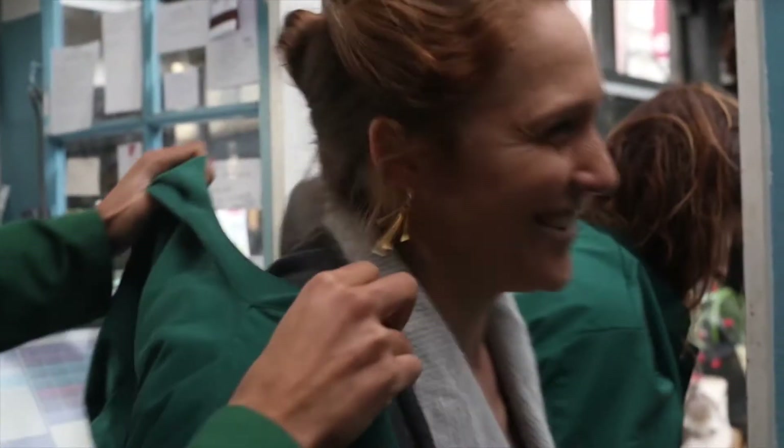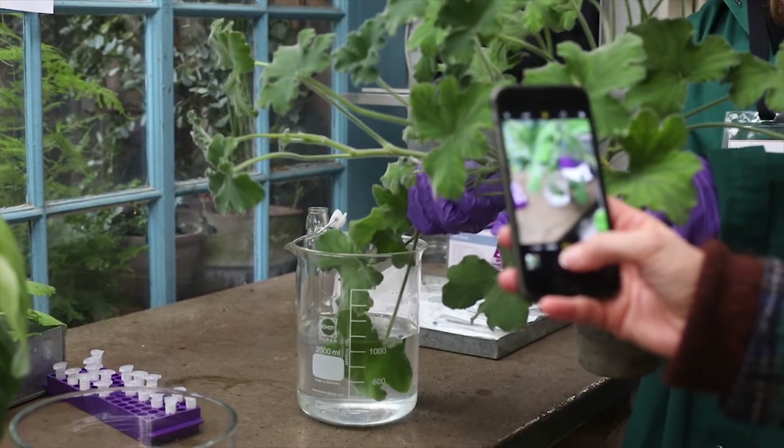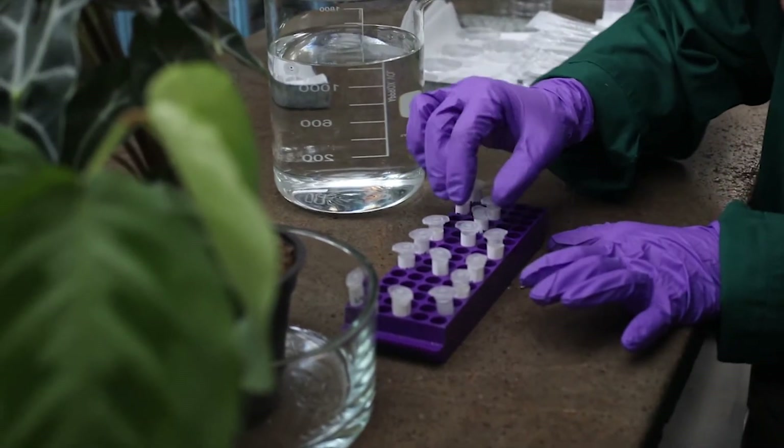Once we had helped the client select a plant, we visited the on-site lab where a data scientist was on hand to demonstrate three laboratory techniques that could be used to insert synthetic DNA containing data into an organism like a plant.